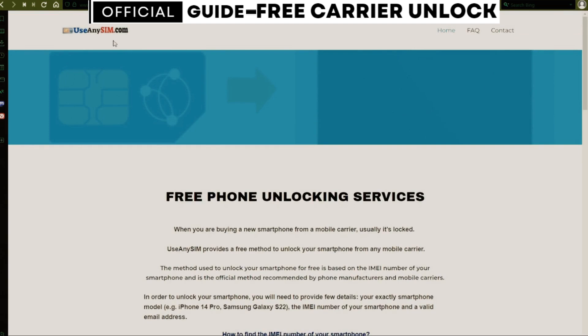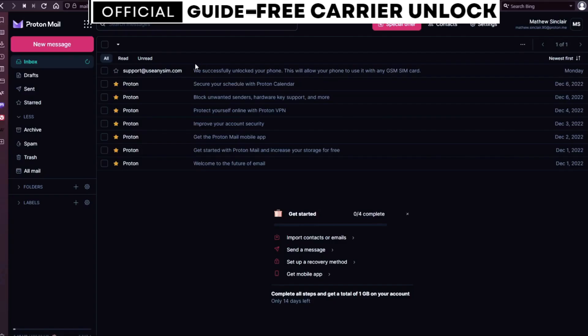I'm going to show you how the email will look. As you can see, I got this message and it confirms that the phone has been unlocked. Let me know if you have any questions.